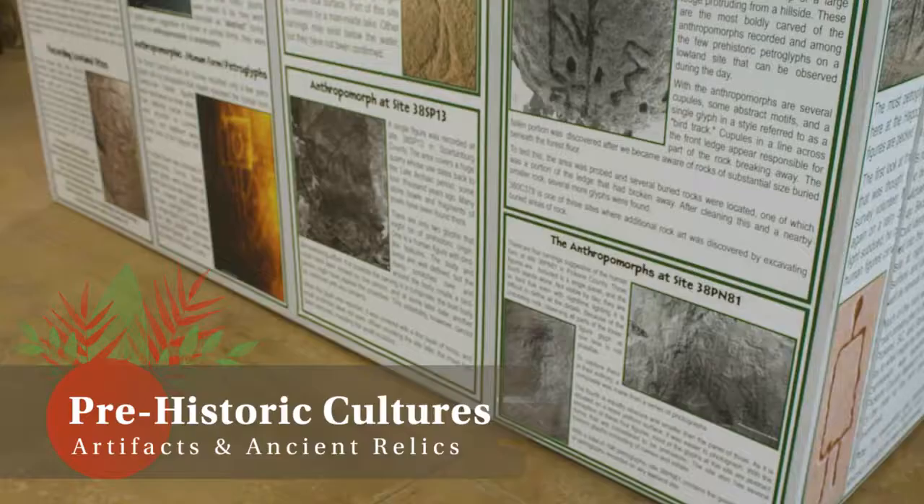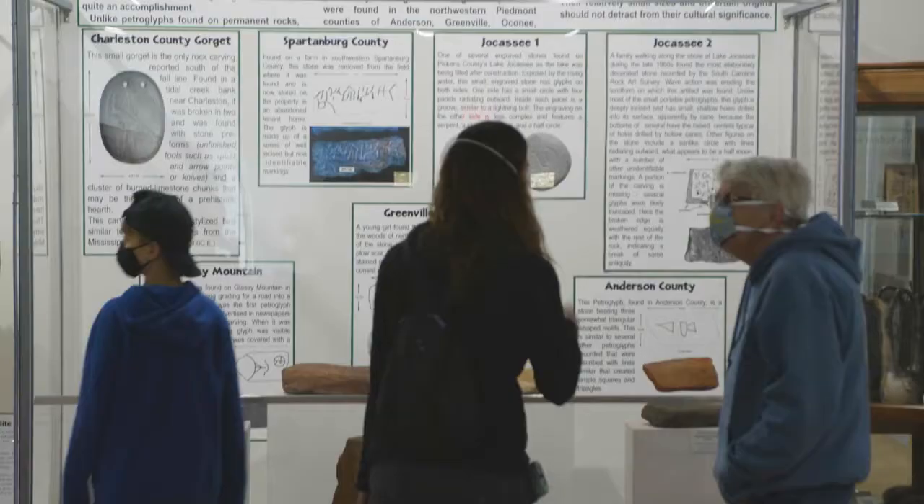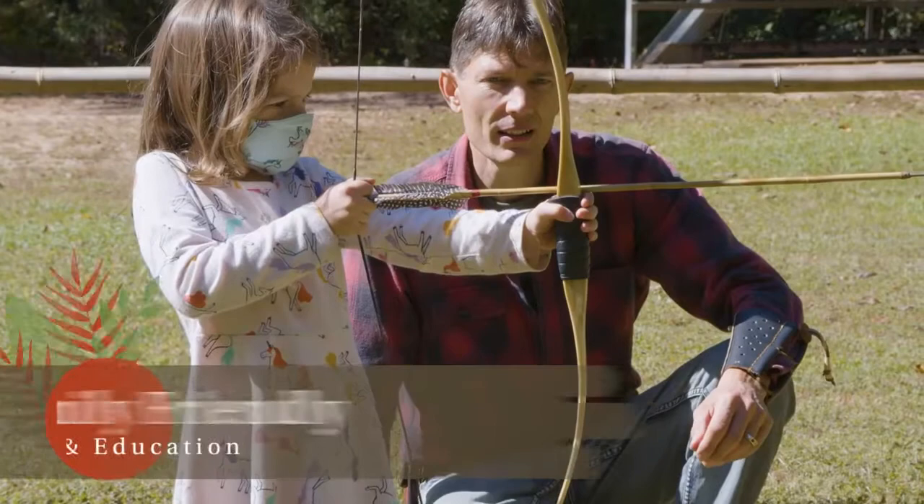We have an interactive program inside which is narrated and also gives visitors a glimpse into the petroglyphs — how they're made. It's an educational opportunity to teach folks more about petroglyphs, which are rock carvings.